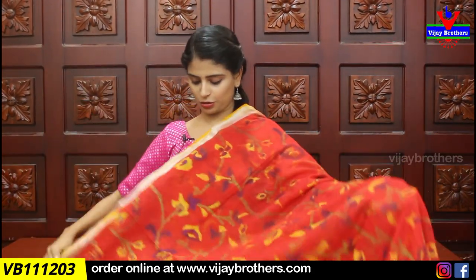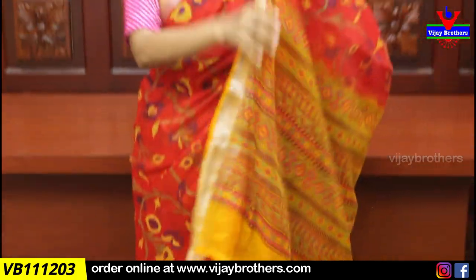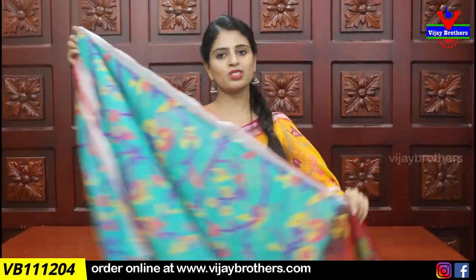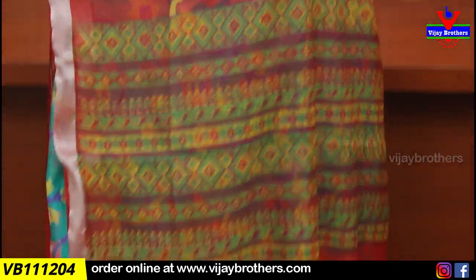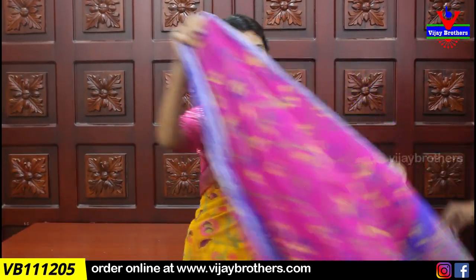Similar color combinations follow: red and yellow — completely printed with contrast blouse, price ₹900. Sea green with red combination, silver body pattern in printed style with contrast blouse, price ₹900. Pink and blue combination also available at the same price.